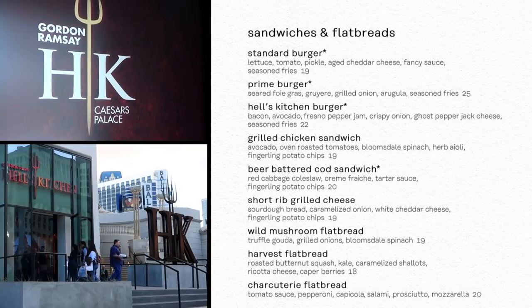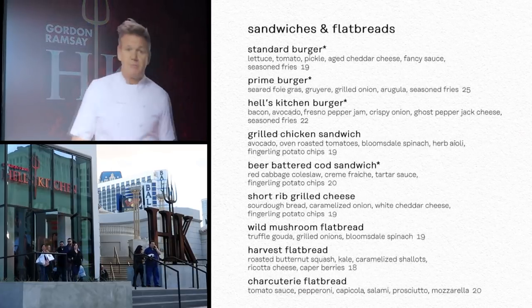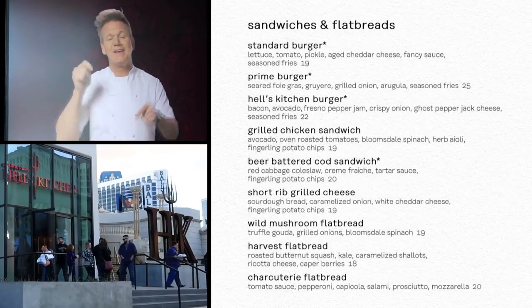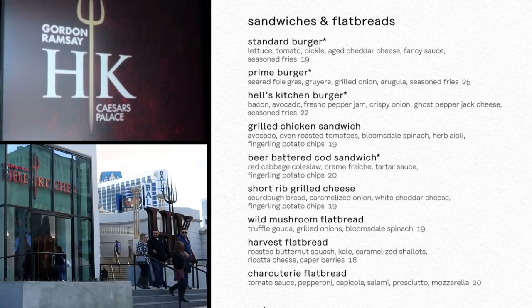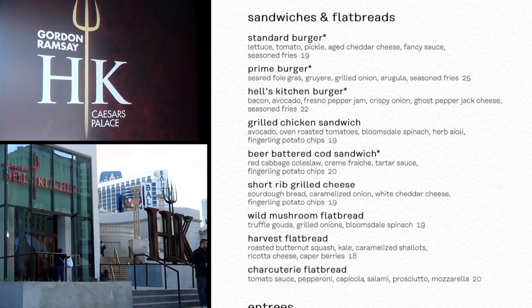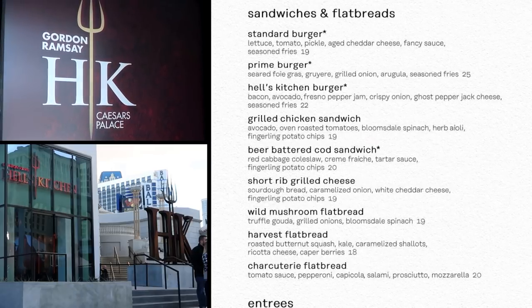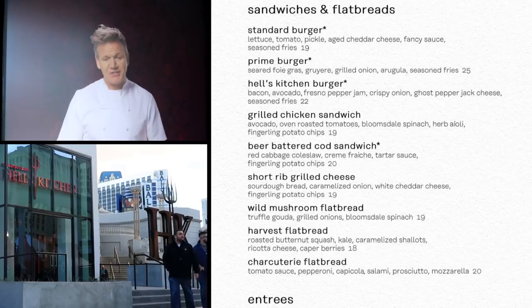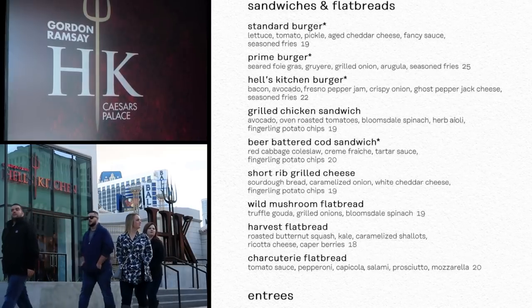On the sandwiches and flatbreads portion of the menu, the standard burger with lettuce, tomato, pickle, cheddar, fancy sauce, and french fries is $19 — pretty standard. The prime burger comes with seared foie gras — that's fattened duck liver — gruyere, grilled onion, arugula, and fries. That's $25.